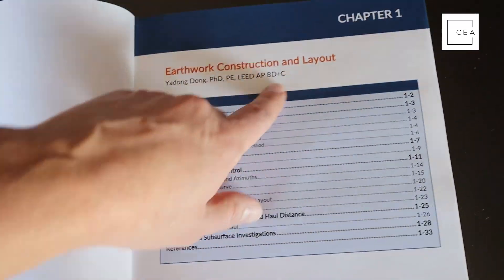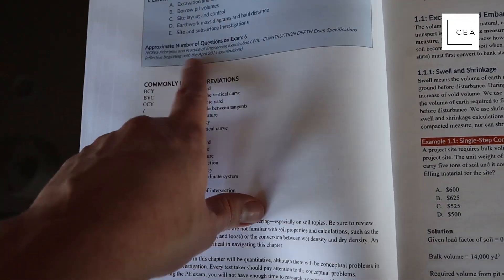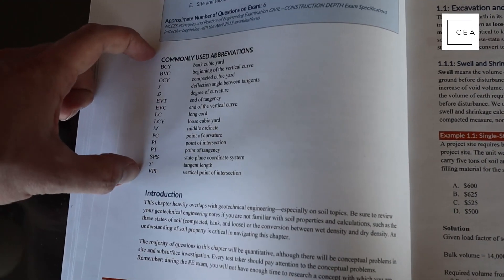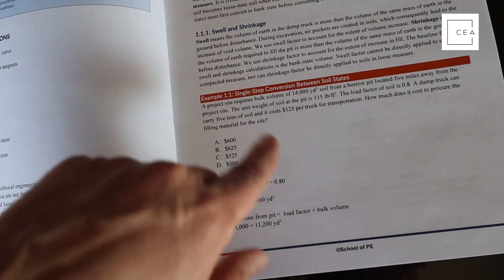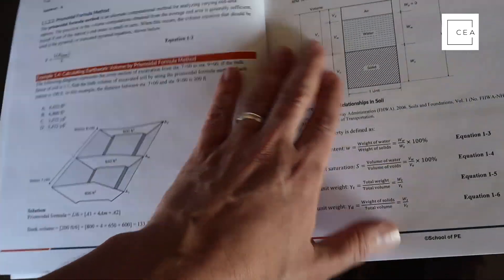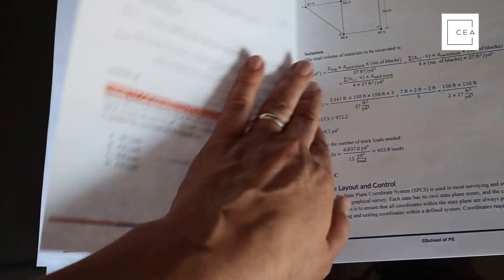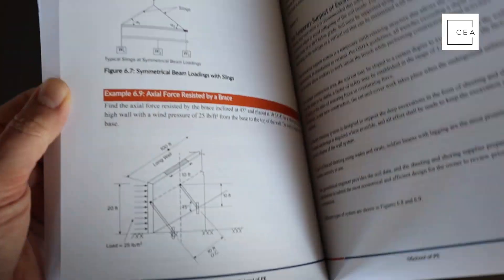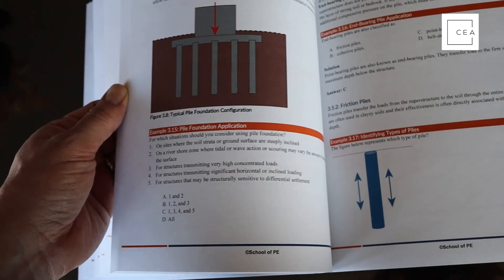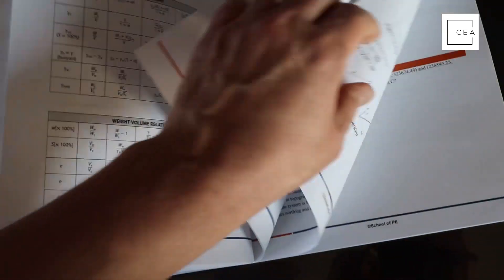When you dive into the chapters, the first thing I notice is that they list an exam guide at the beginning with the approximate number of questions based on the specifications, which will change as the specs change. Commonly used abbreviations are listed, then they go into the introduction and material. After major sections, they provide example problems so you get practice discussing the topics and how to solve them. Tables, colored graphs, figures, and practice problems are all provided — it covers everything the specification is going to cover for you.